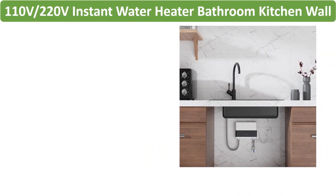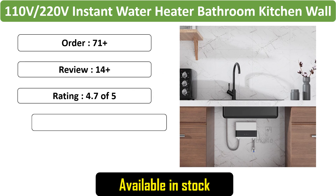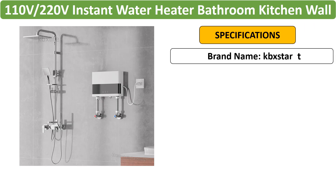Number 3: 110V/220V Instant Water Heater with LCD display. This wall-mounted electric water heater is suitable for both bathroom and kitchen use. It features an LCD temperature display and comes with a remote control for convenient operation.